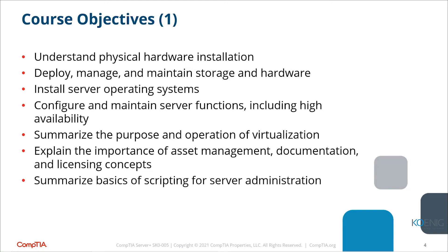Understanding physical hardware installation is one of the most important things. When you're buying servers, you need to know the requirements so you can determine what hardware you need. For example, to virtualize, you need a processor that will enable virtualization — not all processors do, though most nowadays will because virtualization is so common.